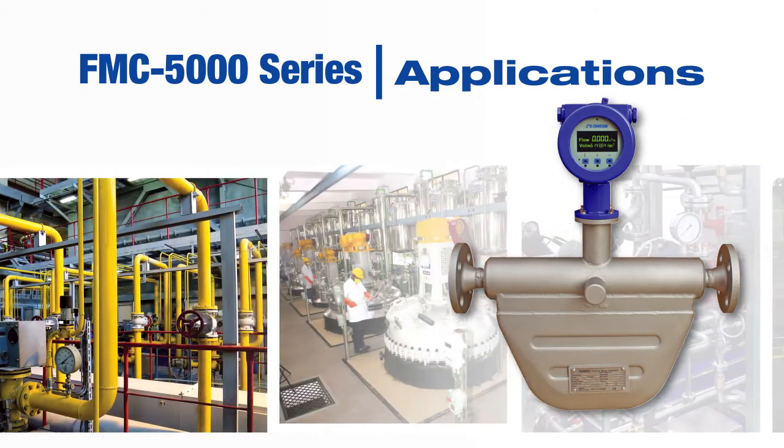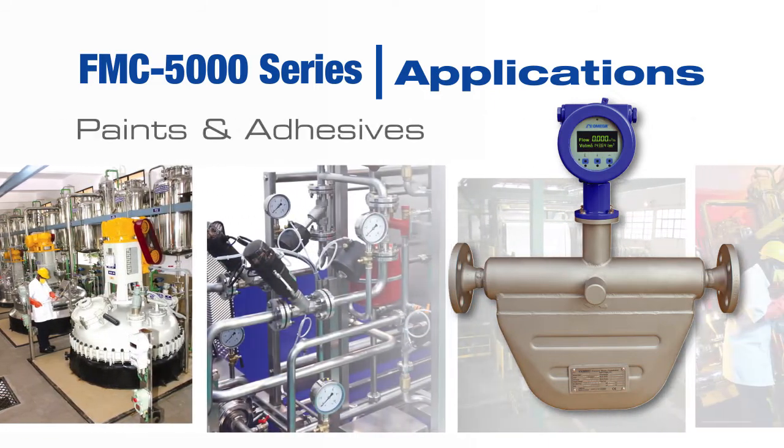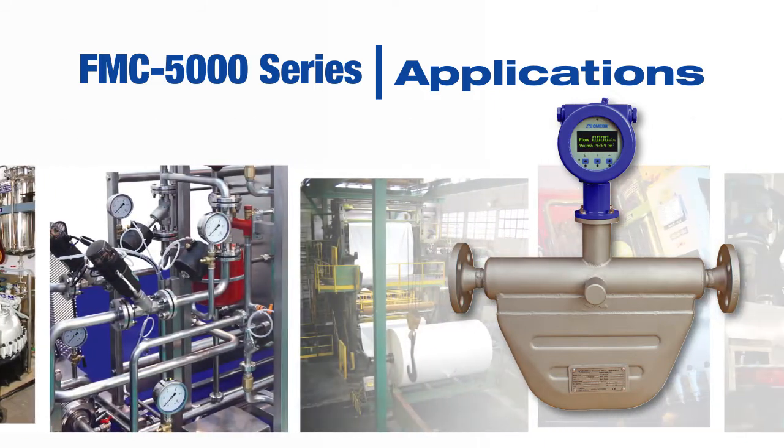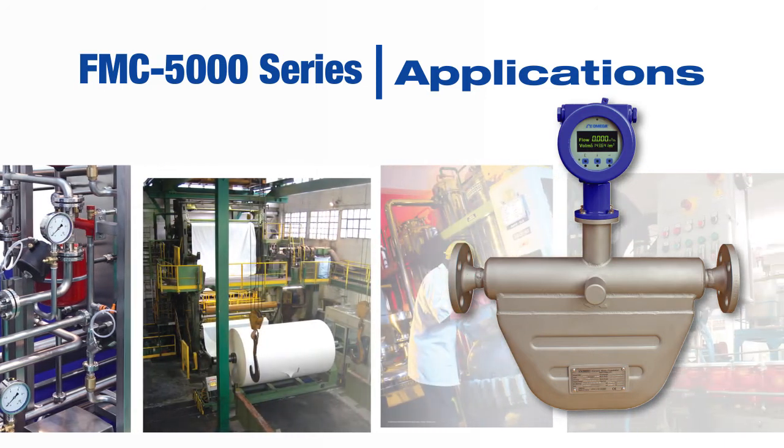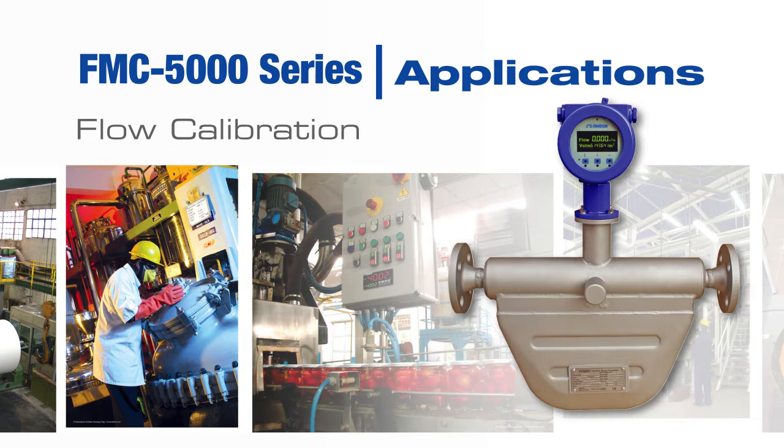Difficult applications like organic industrial creation of solvents and resins, or abrasive fluids like paints and adhesives, become easy with Mass Coriolis technology. The high accuracy units are regularly used as standards for calibration of other liquid flow meters.